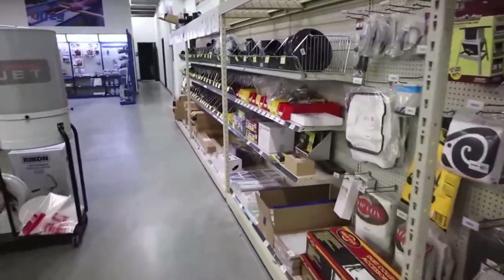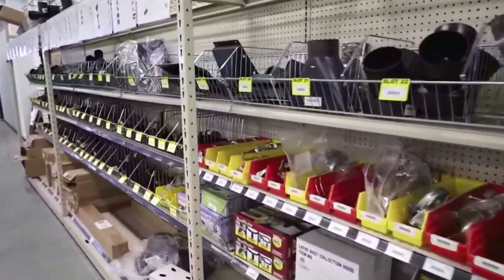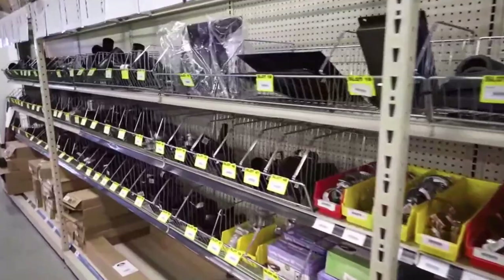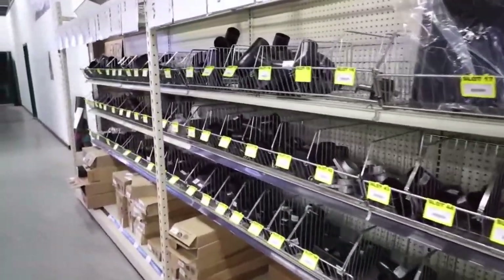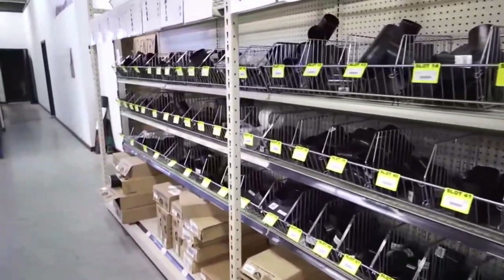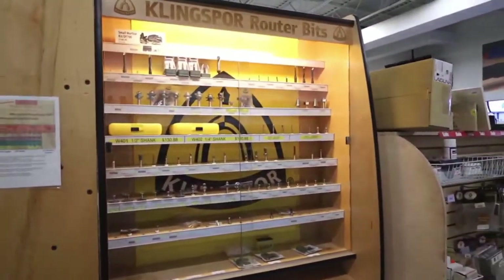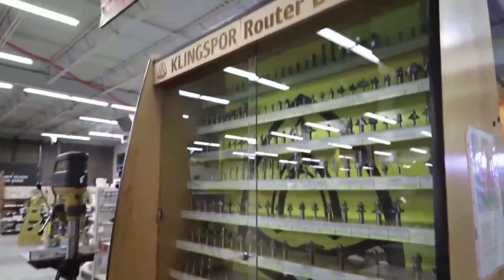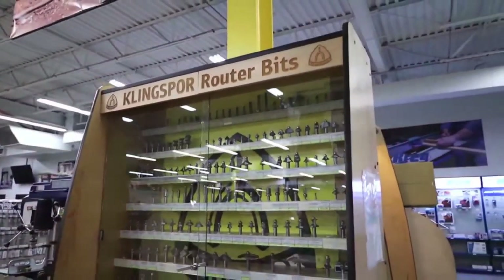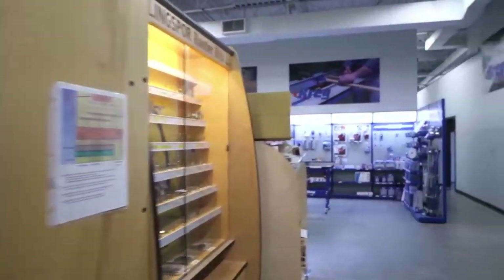Dust collection wouldn't be complete without dust collection fittings and accessories — so we've got all of those: the fittings from small shop-vac style all the way up to four-inch and five-inch. We've got those fittings, the hoses, and everything there as well. And since we're over here to the left, you can see the Klingspore bits — we're a full-on dealer of Klingspore, and any of the bits they offer are made in the USA, so they're good quality bits.